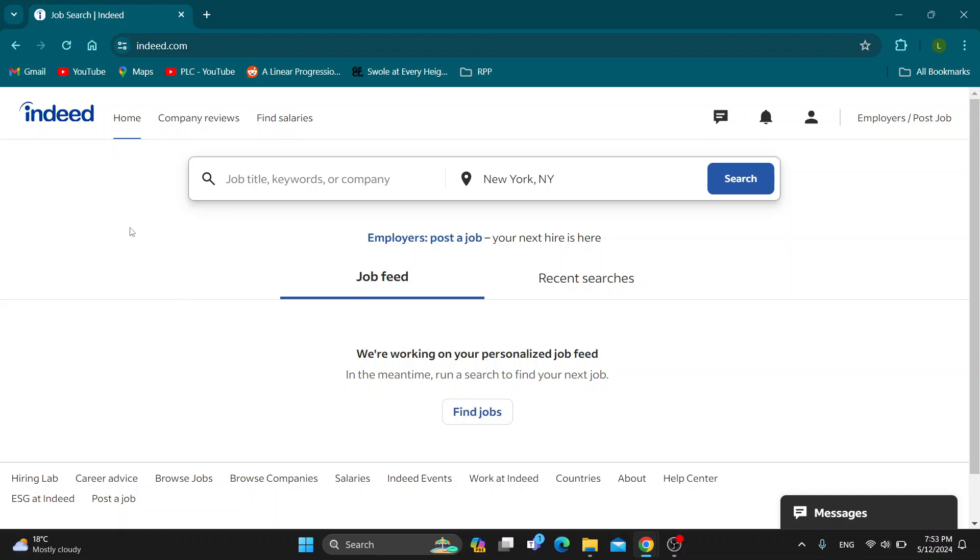Hey everybody, what's up? Welcome back to today's video. Today I'm going to be showing you how to message an employer on Indeed. This is a very simple thing to do, so make sure to watch this quick and easy video till the very end and follow my steps correctly so you can make sure this works the same for you.